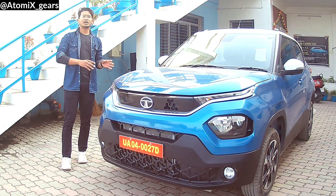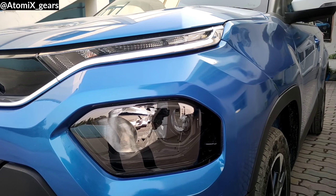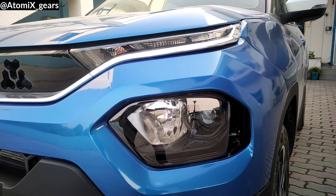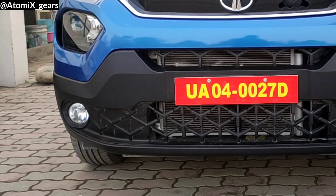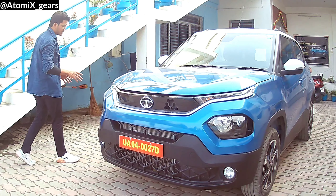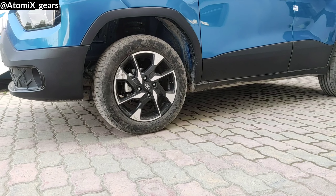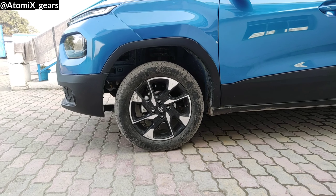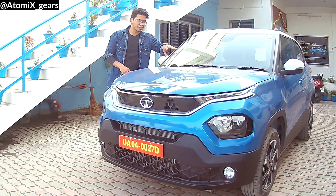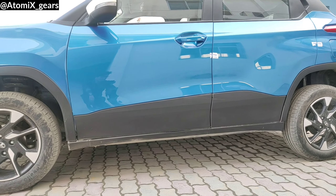Now let's talk about other exterior features. You have LED DRLs on top, and below that, LED projector headlamps with follow-me headlights. At the base, you get halogen fog lamps with a cornering function. On the sides, there are 16-inch alloy wheels with radial tubeless tires, and above that you get muscular wheel arches which give it a quite powerful design. Behind the bonnet, you also get rain-sensing wipers.